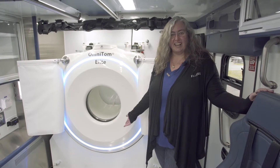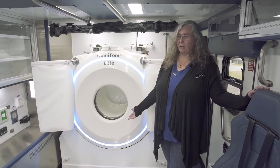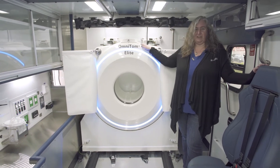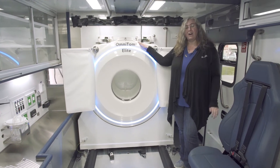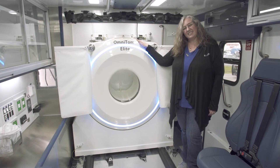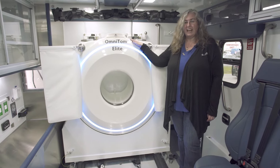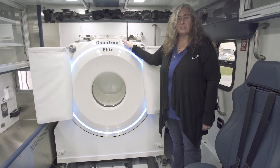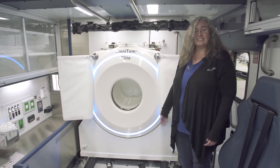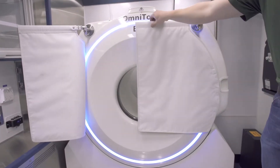Here we are inside the University Medical Center of El Paso's mobile stroke unit. They have an Omnitom — this is the first Omnitom inside a mobile stroke unit. This 16-slice scanner provides excellent care for your mobile stroke patients. David Tracy will now join us and explain a little bit more about the Omnitom.